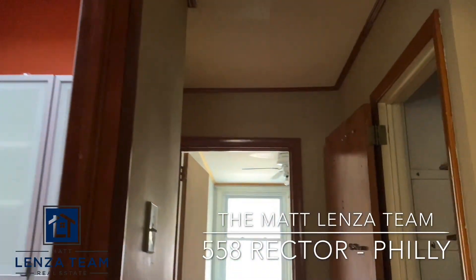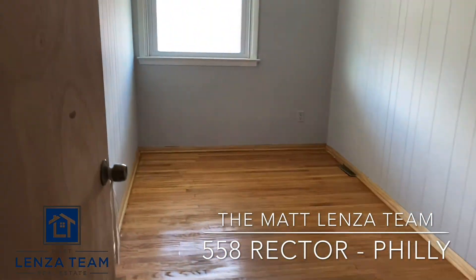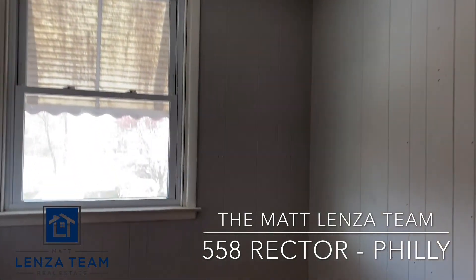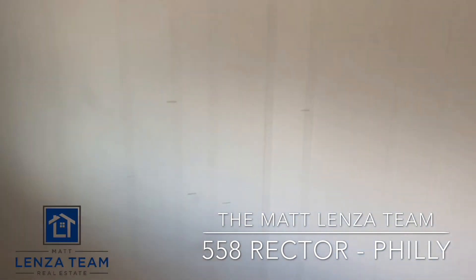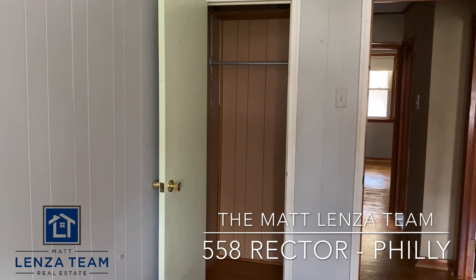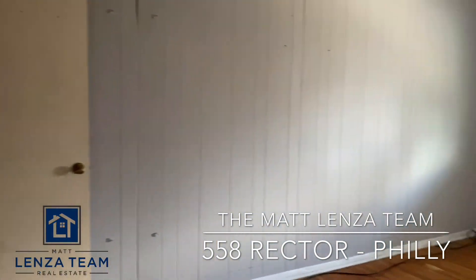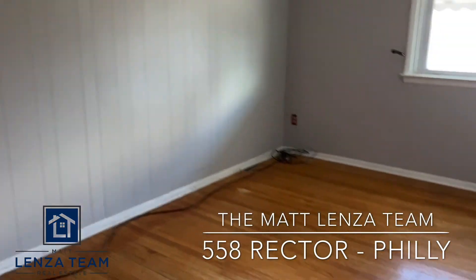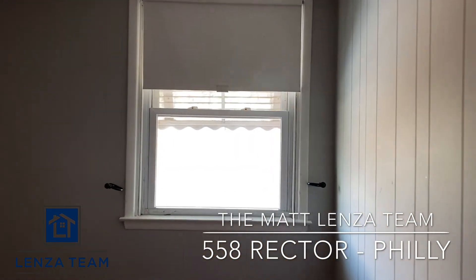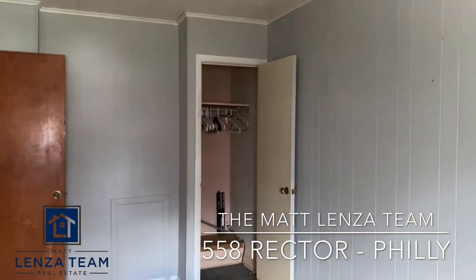Down a small hallway there's a linen closet, and a small bedroom directly in front with a small ceiling fan, refinished floors, and a walk-in closet. The third bedroom has a nice size window and a closet, though the floors are a little more worn in here.